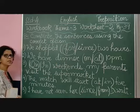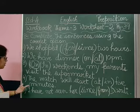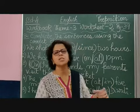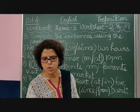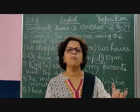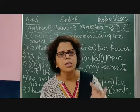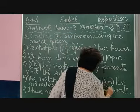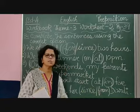On weekends, my parents visit the supermarket. Coming to the fourth sentence: 'The match will start at or in 5 minutes.' Remember, when we were discussing 'in', we said that 'in' is used when we are talking about a length of time. Like, I will finish my homework in 15 minutes, or the program will be over in 10 minutes. 'At' is used for a specific time; 'in' is used for a period or length of time. So the answer is 'in 5 minutes'.